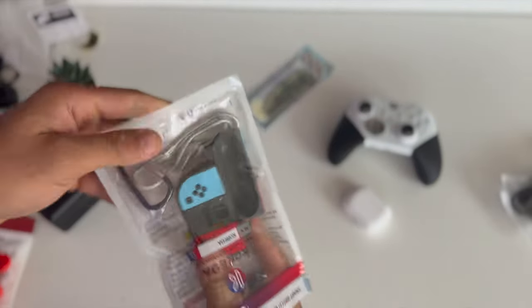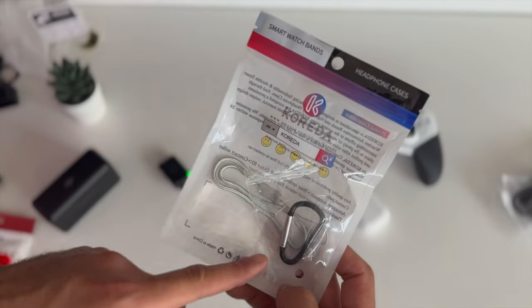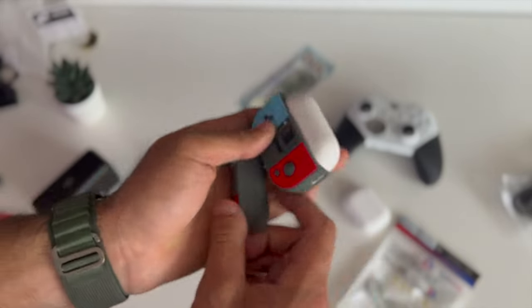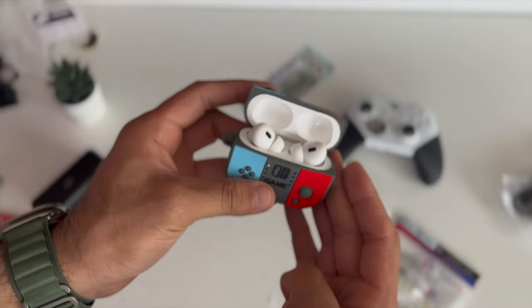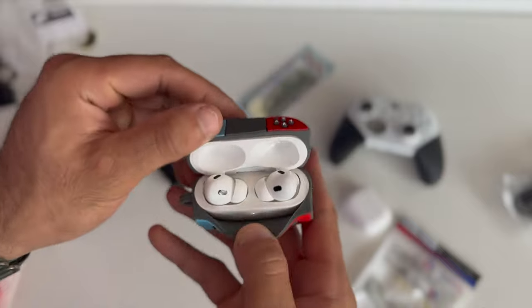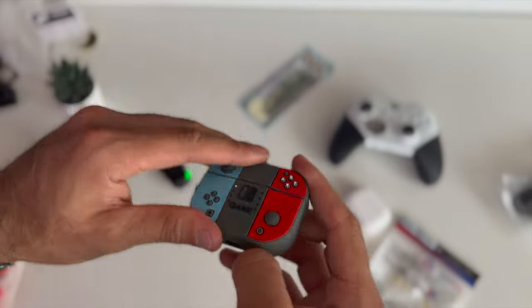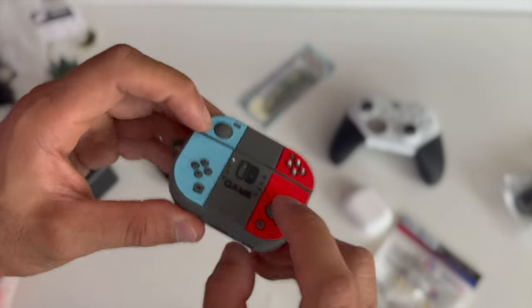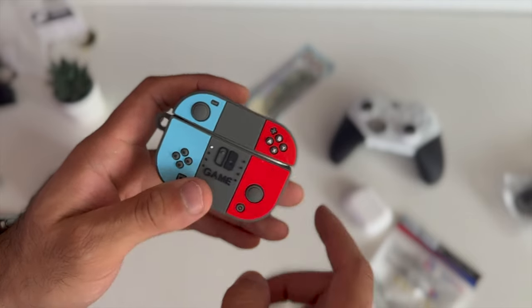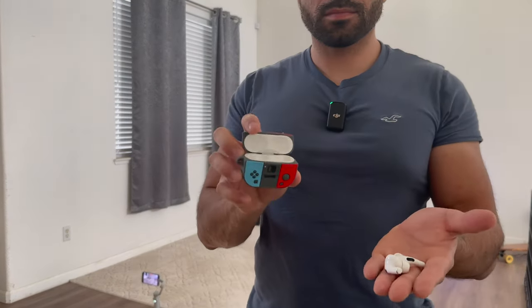This next one is a thicker silicone Nintendo Switch themed case — it's really just for cosmetic purposes. They provide both a lanyard and a carabiner so you have the option to choose either. There's an opening on the bottom for the AirPods Pro 2 case and it slides in nicely. It does block the LED light and the back button isn't fully exposed — you need to lift a portion up to see what mode the AirPods are in. The buttons and Switch logo pop up in 3D. On the drop test, both earbuds flew out, so this one is not moving on.